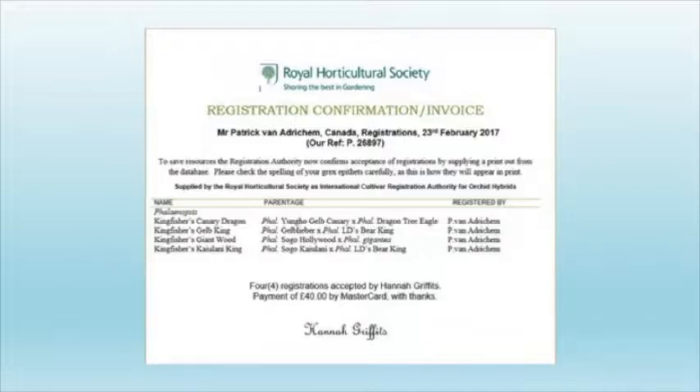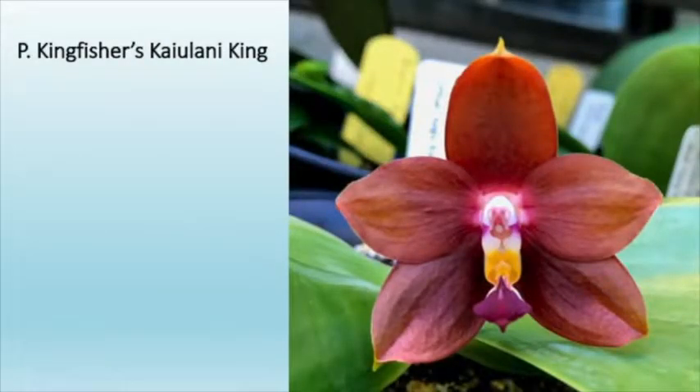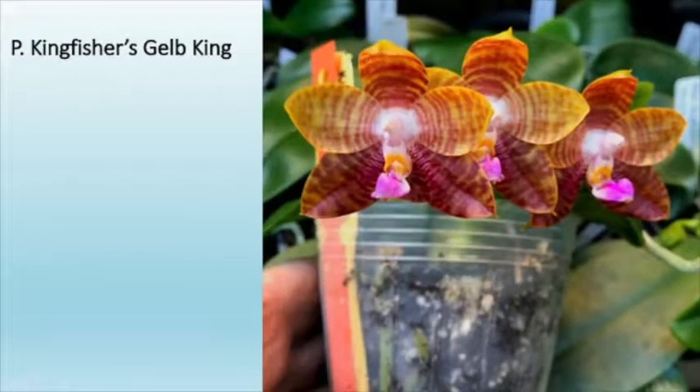From then on, no matter who makes that cross or uses it to make another cross, those are the names they have to use. It's cool to see your hybrids being used in Taiwan to make their own crosses. I try to name them so I can keep it straight in my head — for example, Kingfisher's Canary Dragon: that's Yung Ho Jelb Canary with Dragon Tree Eagle. That's part of how I name my plants — printed on waterproof paper and stuck in the greenhouse. So there's a Kingfisher's Keolani King — a first bloom seedling from that cross. It's very exciting, like when you're planting new seeds and there's a sport in there. You see the best in both flowers, but there can be some bad traits: curling in the flowers, a little cupping on the top, some ribs. Those are important things when breeding and judging. We try to use the very best flowers, plants and clones.